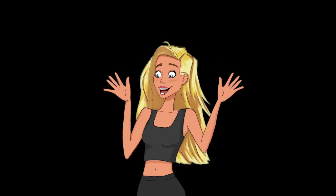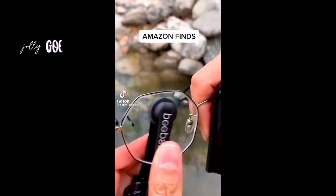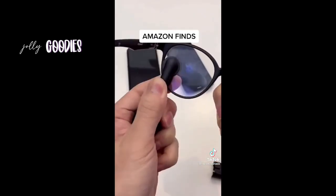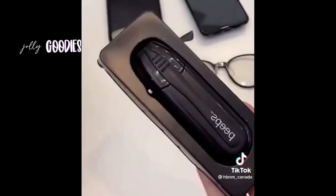If you wear glasses or sunglasses all the time like me, this is an Amazon gadget you need to keep them smudge-free. This Amazon must-have has a retractable brush and two microfiber pads that remove all the dust and oil smudges from both sides of the lens. I'm obsessed with this home gadget on Amazon — linked below.